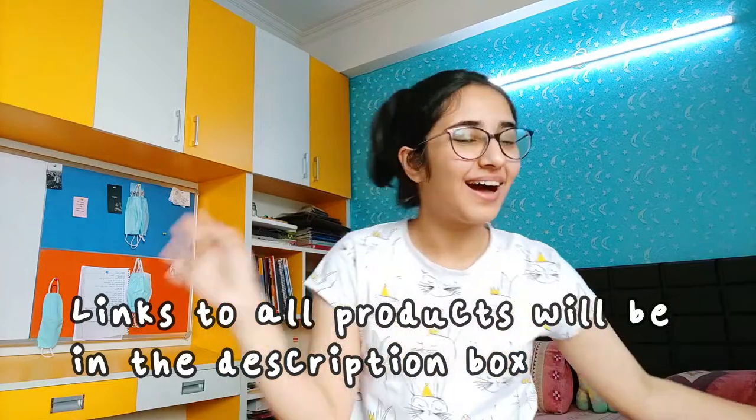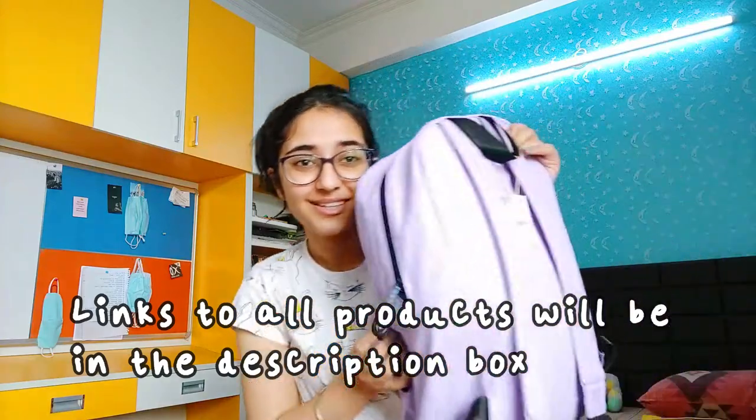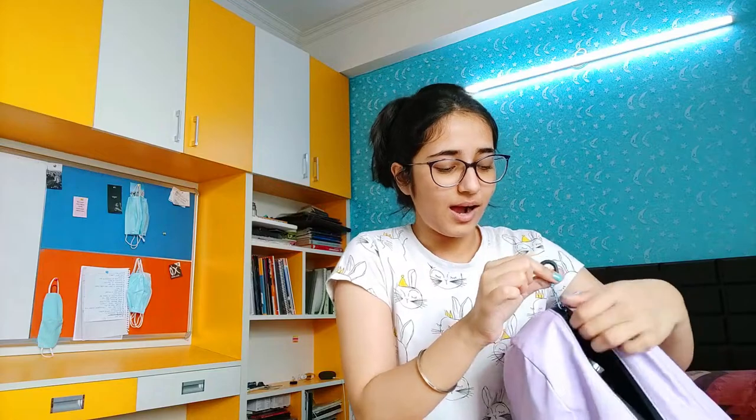Hi guys, welcome or welcome back to my channel. So for today's video we are doing a Luxembourg haul. Let's start with the stationery first. I have all my stationery in this wonderful bag and it is pretty heavy. I am that stationery-obsessed person who never uses the stationery but always has to spend a lot of money on it, and I feel so guilty because half the things are never even used. I got all the stuff in this bag, including the bag, from Luxembourg.